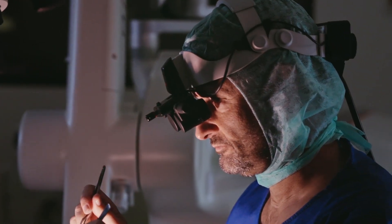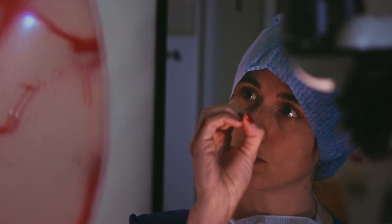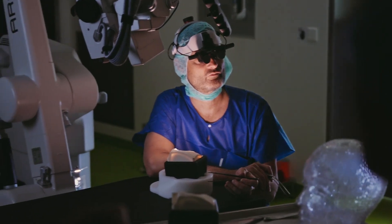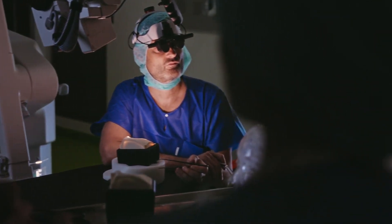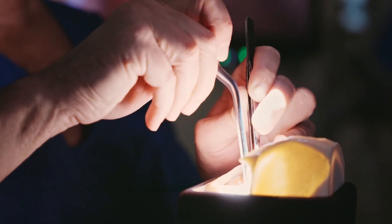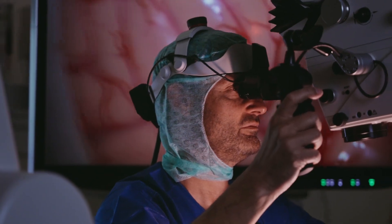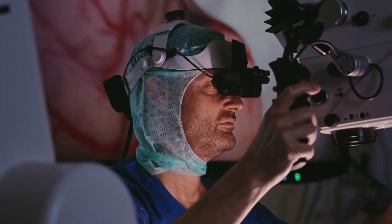One advantage of Maiveo is that we can not only see the microscopic image but also, with the peripheral view, perceive the room around us — which is important to stay situated in the OR, maintain a connection with the OR nurse and colleagues. As many of us work in teaching hospitals, having the capability for up to three observers using Maiveo means we can also teach residents, who benefit from a full 3D stereoscopic view and the same vision as the main surgeon, making teaching more seamless.